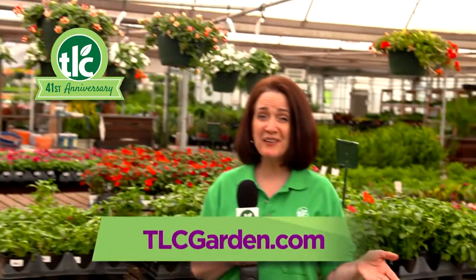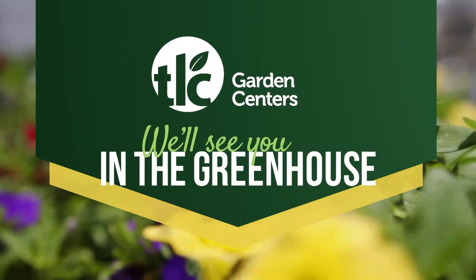Spring's best colors are here right now at TLC. And we'll see you in the greenhouse.